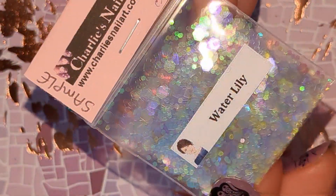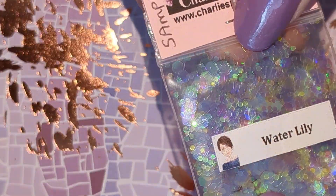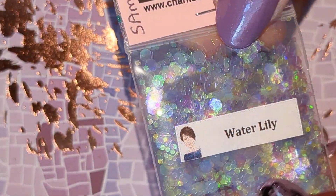And Water Lily and this is an iridescent hex mix. It's mainly purple, green and pink.